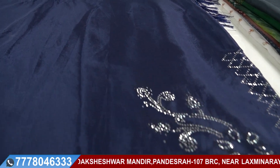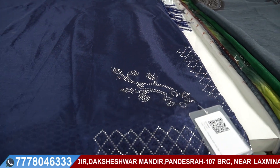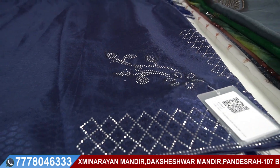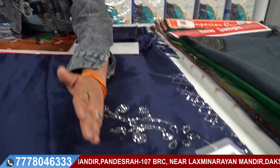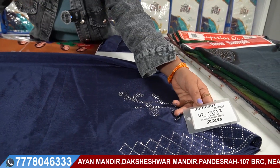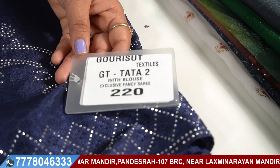Look at this navy blue color — it is beautiful. This is a party wear type saree. The fabric has a retro storage design, and I really like the flower type design. Every product will be provided with a special tag.